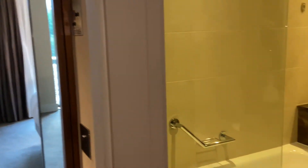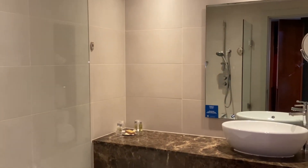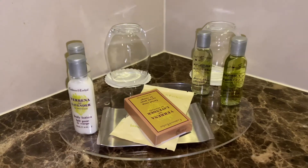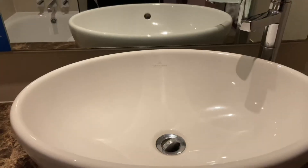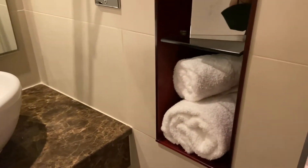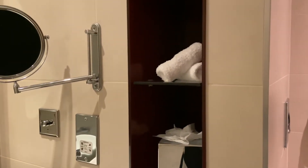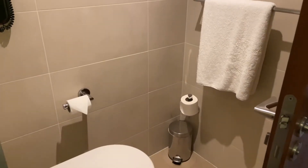As you walk in on the right, you've got your bathroom with the bathtub and lots of amenities — you are not going to run out. The bathroom itself is very clean and comes with a lot of towels, so no shortage there.